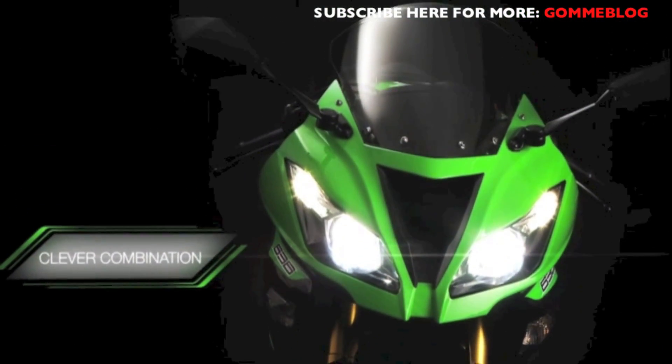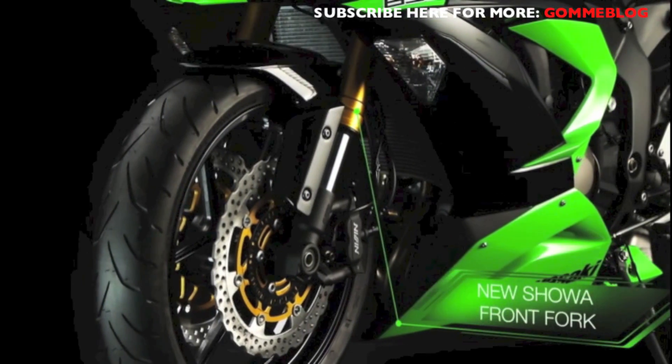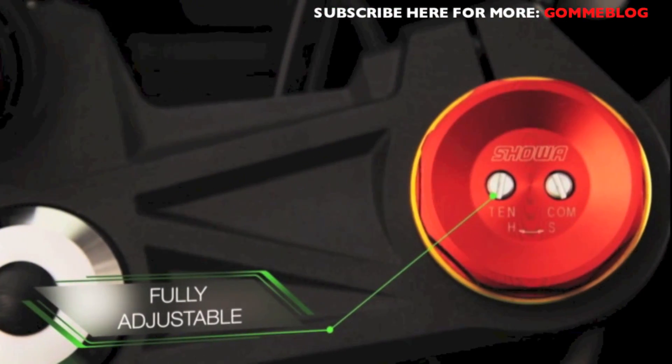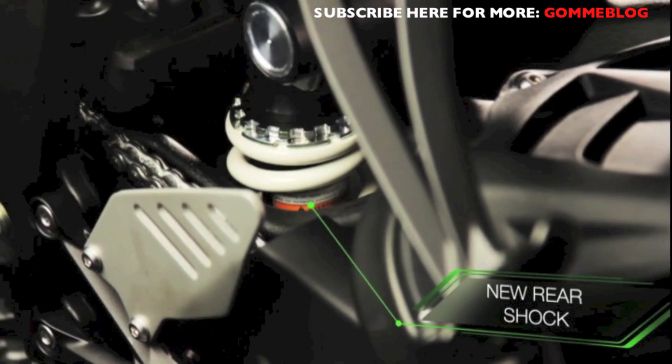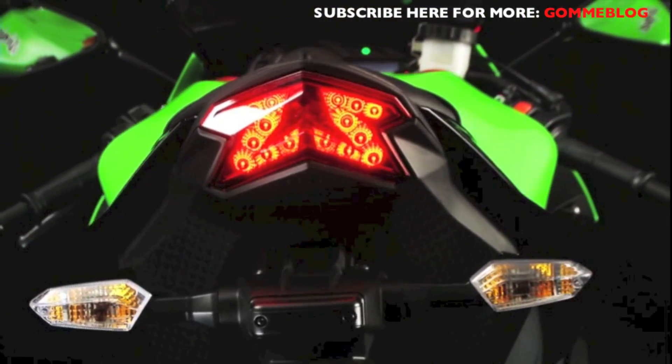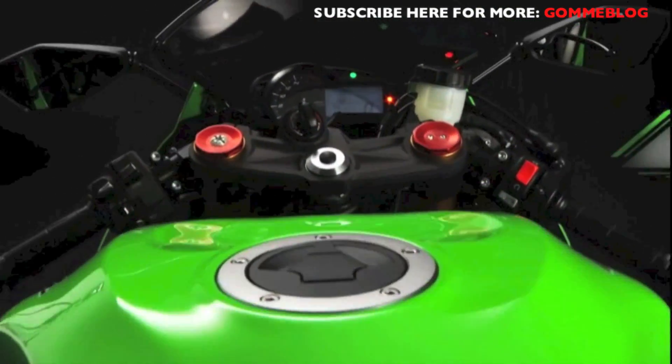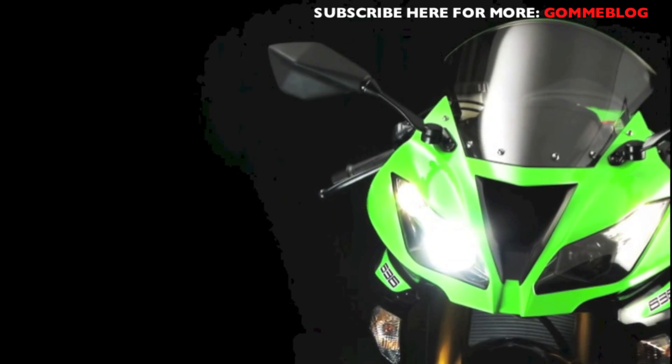SuperSport life has never been easier and more comfortable. Cleverly combining the best of both worlds, the latest specification of the new Showa Separate Function Big Piston Front Fork is used, combined with a new rear shock and revised leverage ratios — each with the common goal of delivering a plush and responsive ride in the widest range of conditions, from full-on track use to demanding daily commuting.